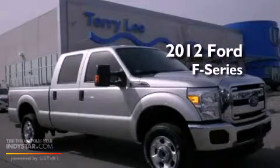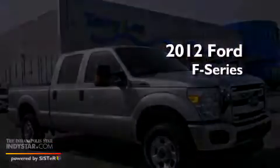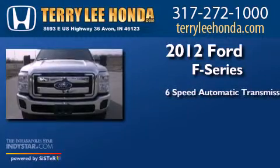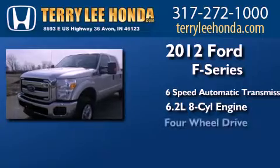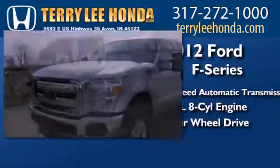This is a 2012 Ford F-Series. This truck has a six-speed automatic transmission, a 6.2-liter V8, and the added capability of four-wheel drive.